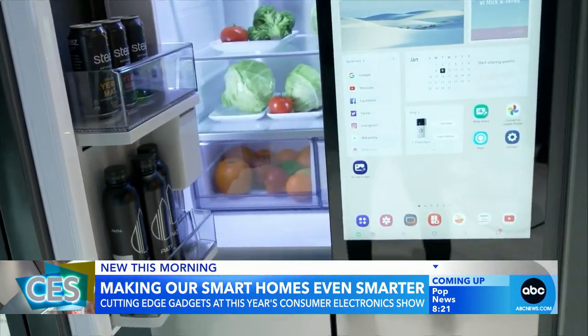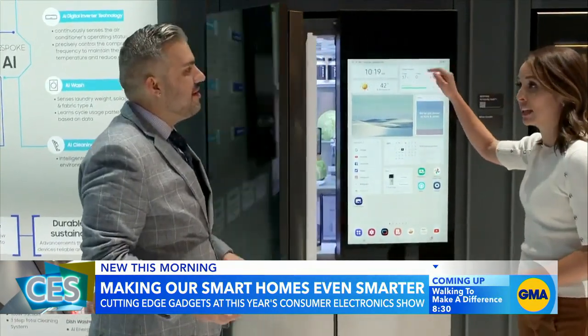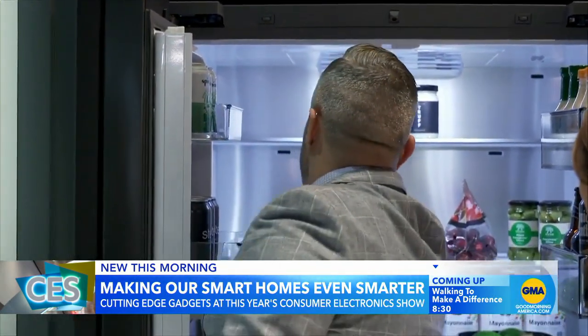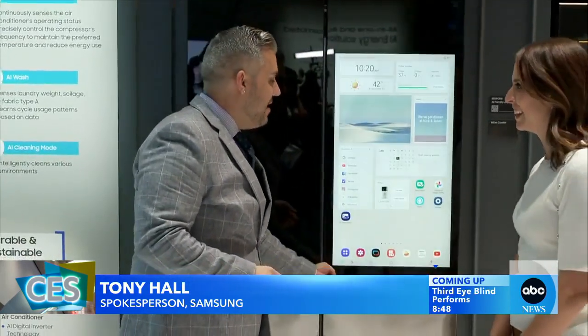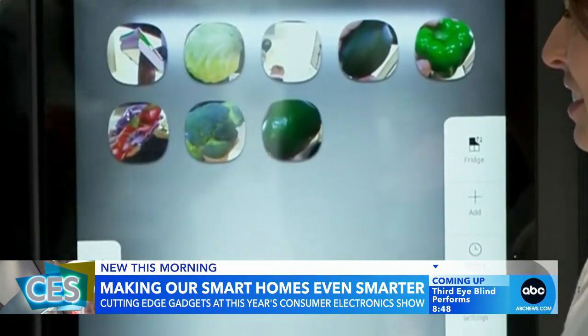Like this Samsung refrigerator that uses AI to take stock of your groceries. There's a camera actually inside this refrigerator, right here. We're going to put the thing back in. You hear that little ding? It's actually letting us know — the AI fridge dings, and the AI recognizes that that ingredient was added back in. So we can actually go into this feature and see the actual ingredients that are in your fridge.